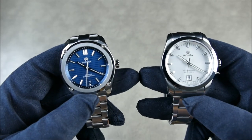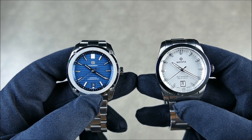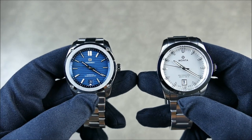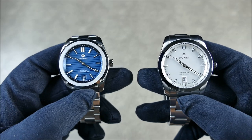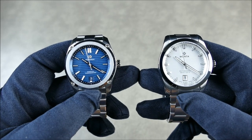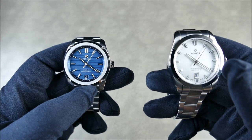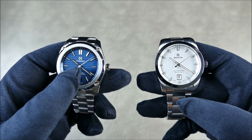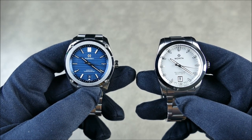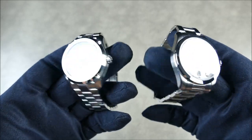In terms of objective comparisons: the Formex is a chronometer, while the Monta is tuned within chronometer specs — so not quite the same guarantee level. You're getting an SW300 inside the Monta versus an SW200 in the Formex. So you get a higher-spec movement in the Monta, but at a higher grade of finishing and physical spec, the Formex movement was actually tuned up to chronometer. Both are great pieces.